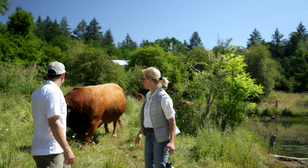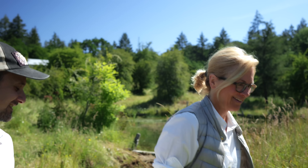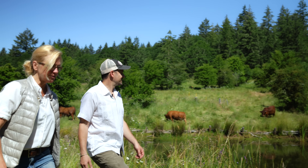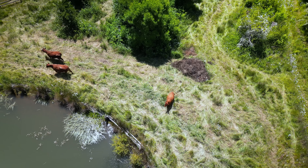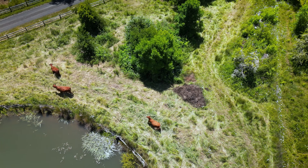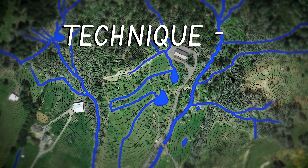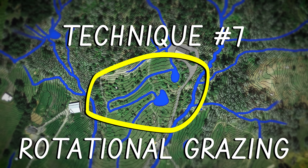We have Iris the bull coming to say hello — we might want to step back a little bit. So you can see how beautifully the cows work with the water systems. Brenda carefully manages grazing animals in a way that actually helps restore the land. Which brings us to water harvesting technique number seven, which might surprise you: rotational animal grazing.